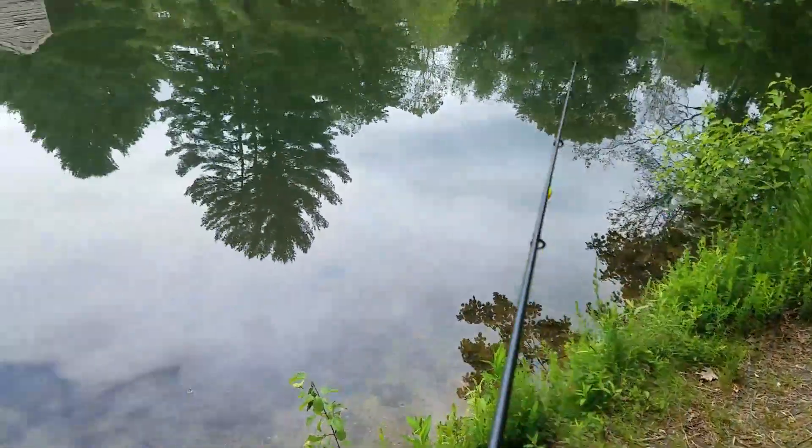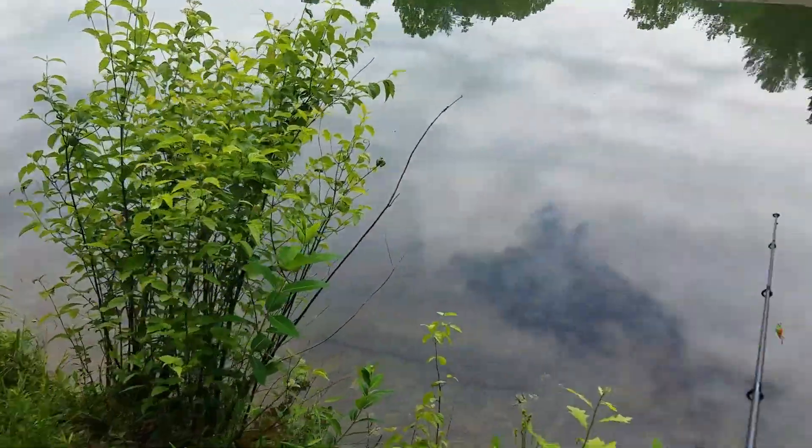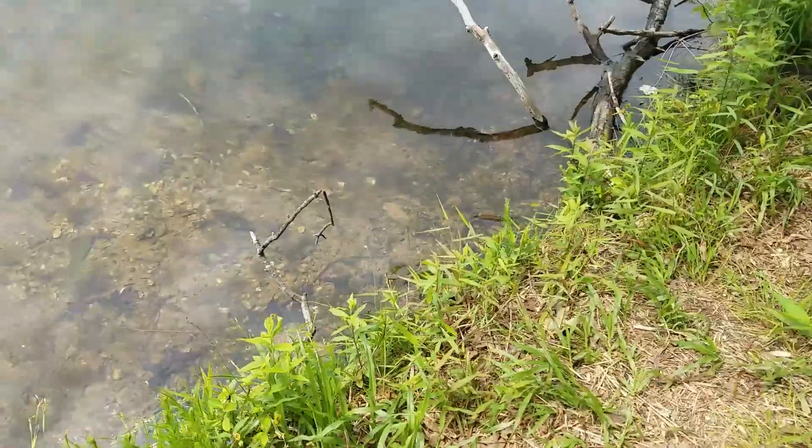Not going to complain. I added a split shot though, so it weighed it down. Do you have an actual split shot? I ran out. There's another one here.